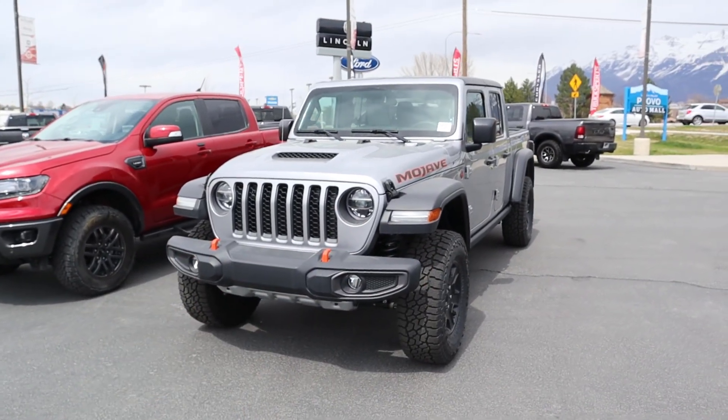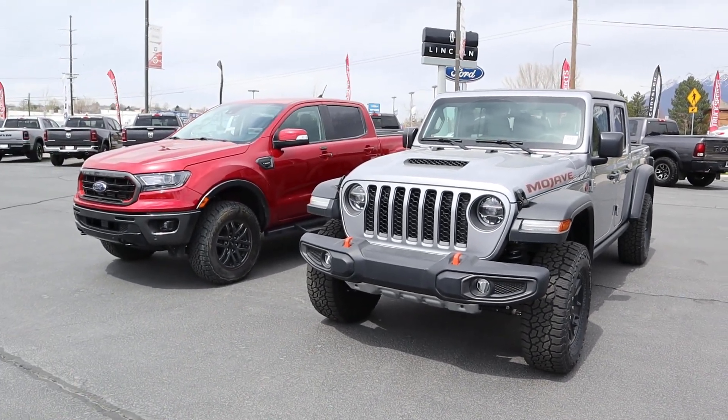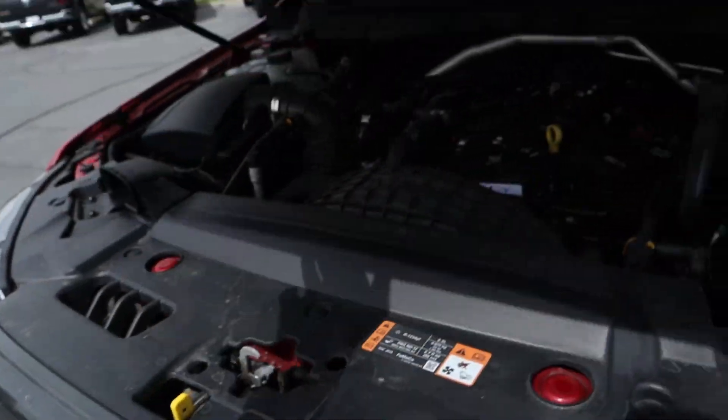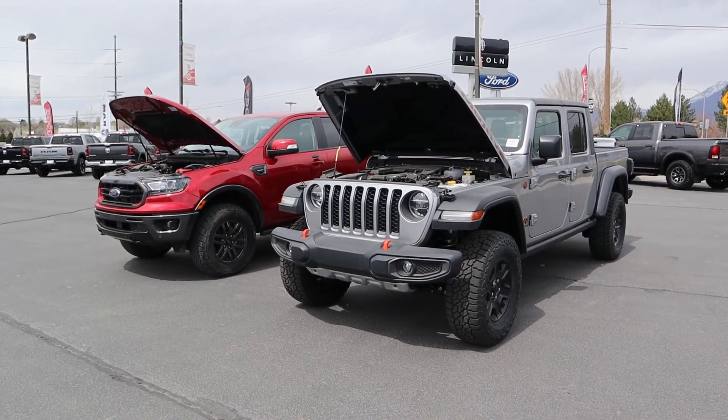Hey everyone, it's Ben Hardy here. In today's video we're going to be comparing a 2021 Jeep Gladiator Mojave to a 2021 Ford Ranger Tremor. First and foremost, a huge shout out and thank you to the Larich Miller Dodge Ram here in Provo for giving me some time with this Mojave — check out their inventory in the link below. Let's get straight into the video.